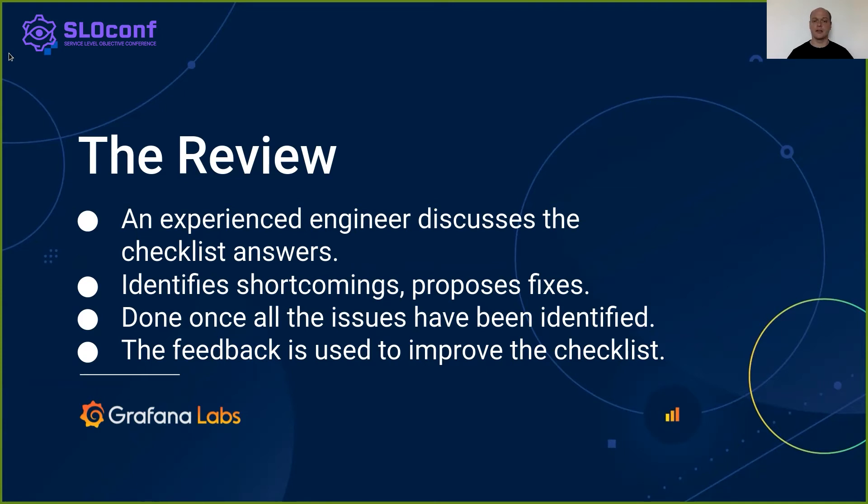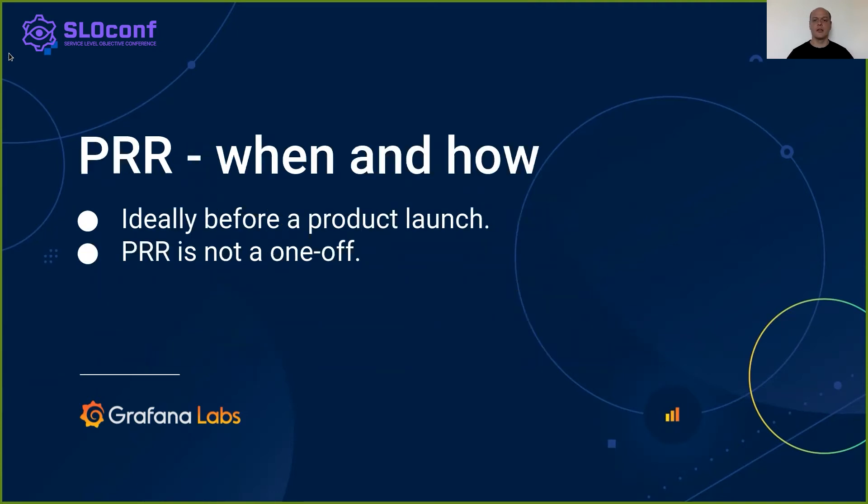The output also serves as feedback for improvement of the PRR process. PRR should be done before the product gets generally available. Starting PRR early during the design phase might help to significantly reduce the number of issues that need to be fixed later. Doing the PRR on existing products definitely makes sense as well. Both products and the PRR checklist evolve. Periodic re-evaluation might help to catch some issues early. Even more, a fresh look at an old and battle-proven design might lead to improvement suggestions that have been missed previously.